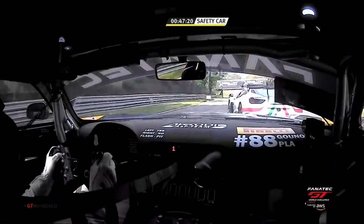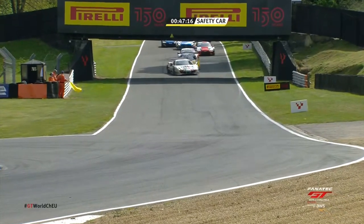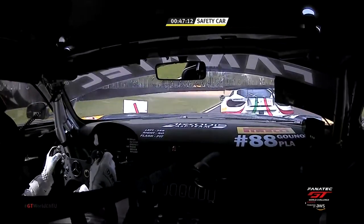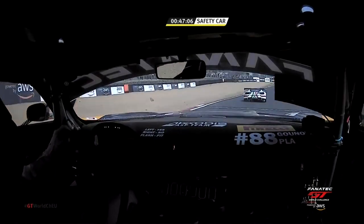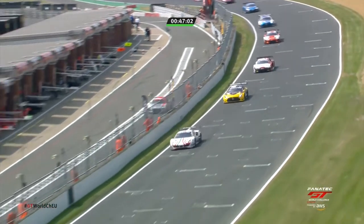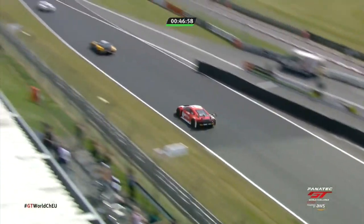Elise de Pau tries to jink left and right to get temperature into the Pirellis and Jules Gounon sits there menacingly behind. They come through the Indy Clark kerb — de Pau floors the throttle, the Ferrari accelerates away, and they come up towards the line to get the race back underway. Ferrari leads Mercedes leads Audi — one, two, three over the line. We're back racing in Fanatec GT at Brands Hatch, up towards Paddock Hill, and it is de Pau ahead of Gounon by 0.488 of a second.